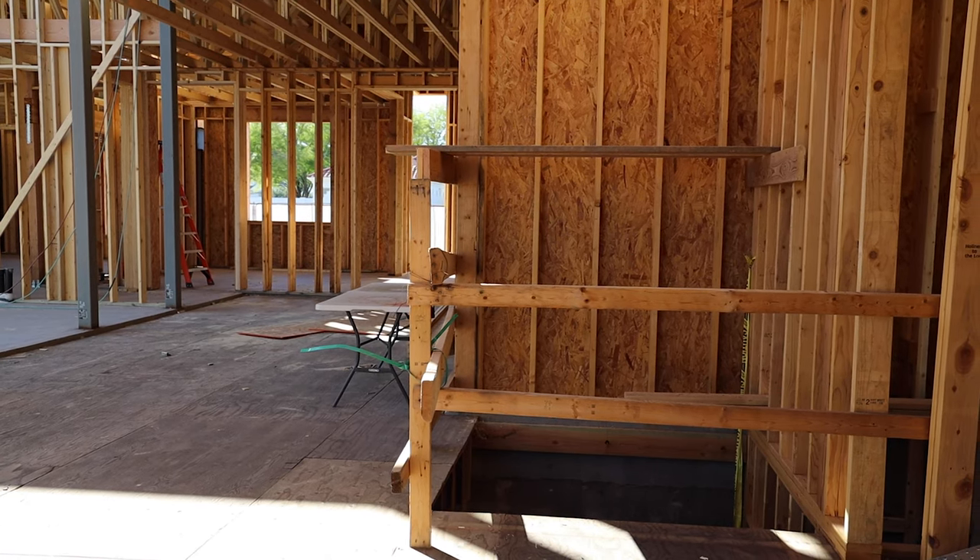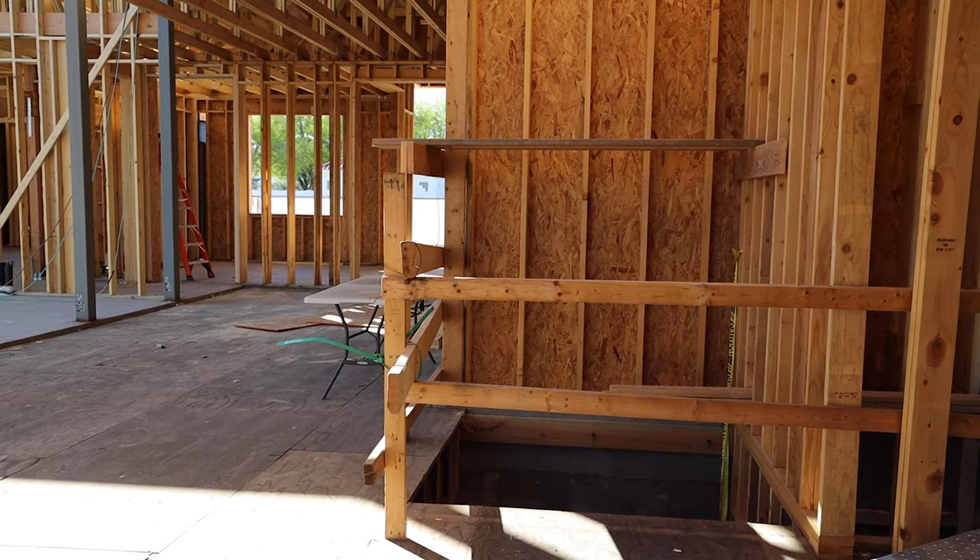So this elevator is custom designed for the client because this elevator has three access points. Typically most elevators have one door — you come in, go up to the next level, and come out the same door. But because of the design of this house, you actually have to enter and exit this elevator on three different sides depending on what floor you're on.